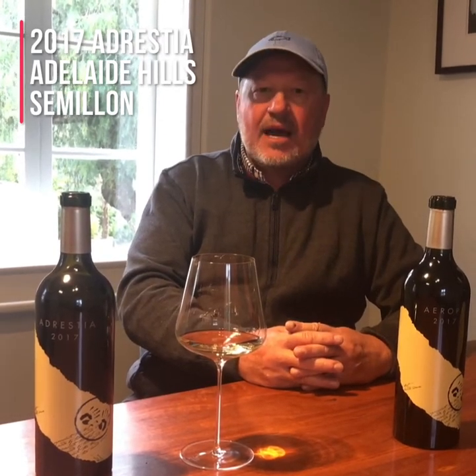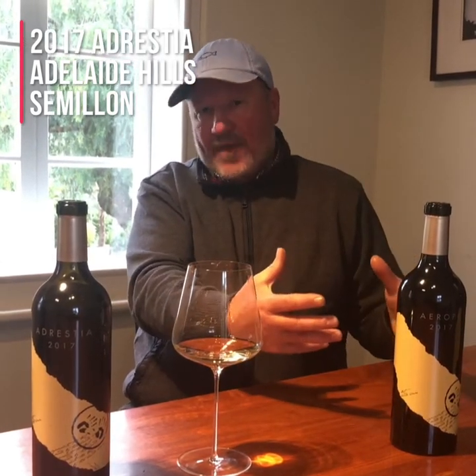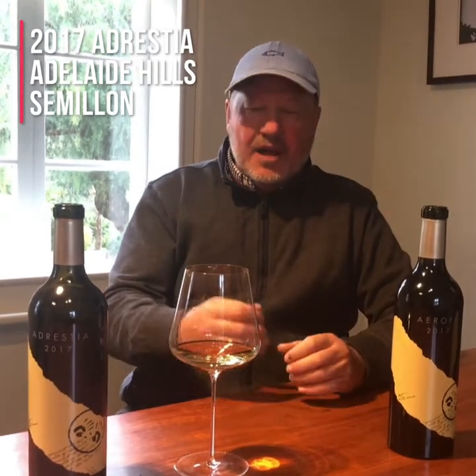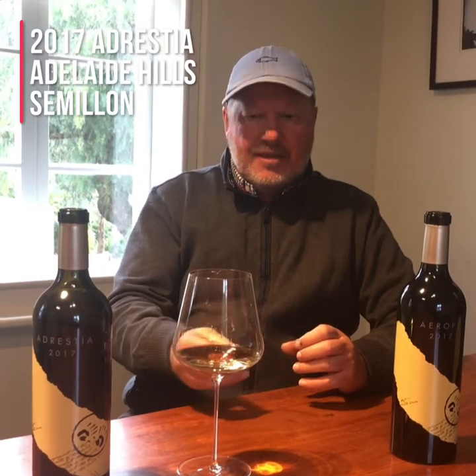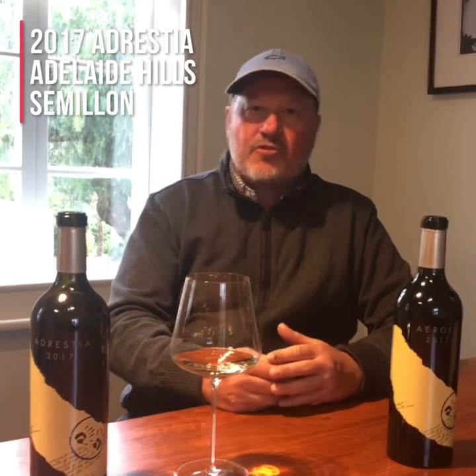It's a fascinating vineyard at Hope Forest, which is perched high in the hills above McLaren Vale. What we find there is that Hope Forest gets all of its weather off the Southern Ocean, and this site is a very, very cool site — and that's what we're looking for. We want real high natural acidity here. We pick this with not a lot of flavour, then we barrel ferment it, leave it in barrel for a year, then tank for a year, then in bottle for a year. It's released as a three-year-old wine.